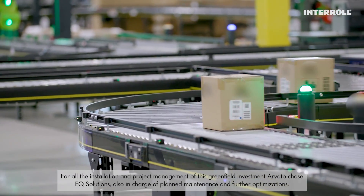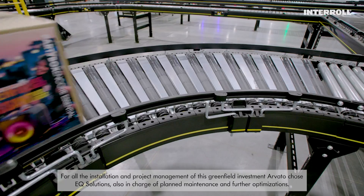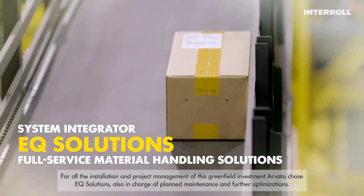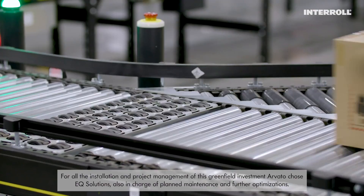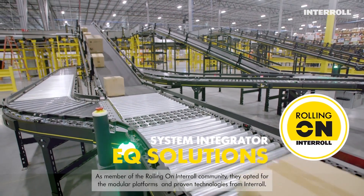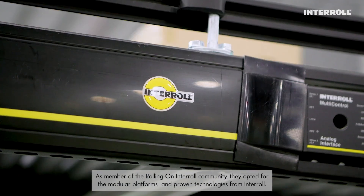For all the installation and project management of this greenfield investment, Arvato chose EQ Solutions, also in charge of planned maintenance and further optimizations. As a member of the Rolling On Interroll community, they opted for the modular platforms and proven technologies from Interroll.